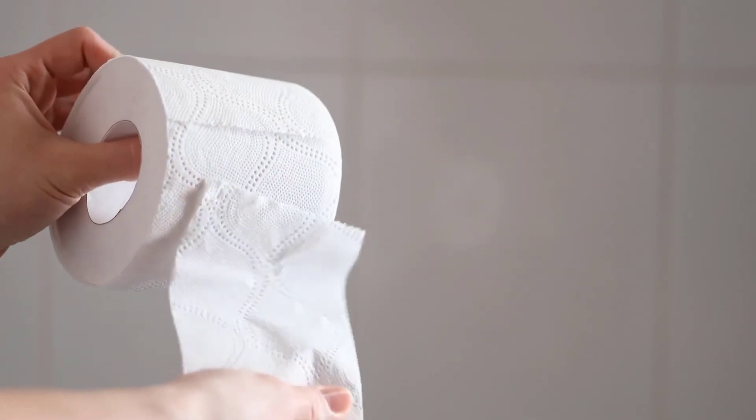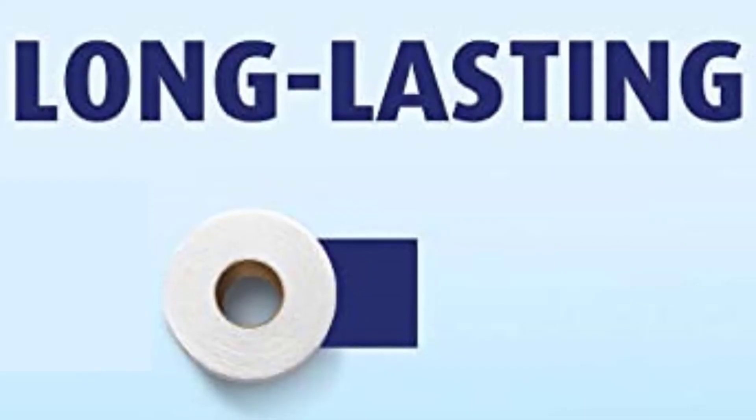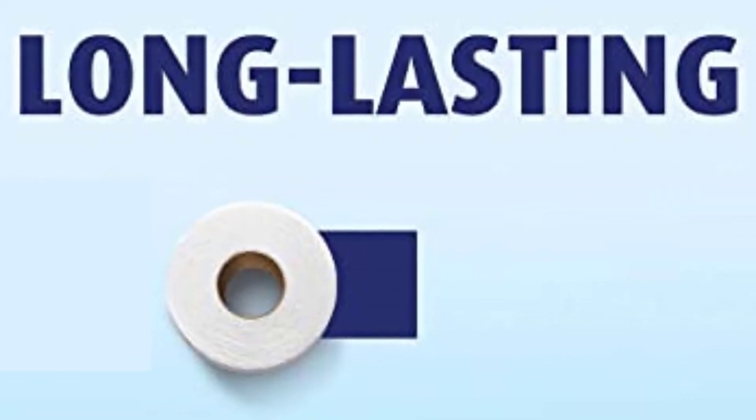The Charmin Ultra Strong Family Mega Roll is a great way to keep everyone's needs met without having to change the roll as often. It's more convenient, more value, and more uses per roll. Order now for a longer lasting toilet paper for you and your family.